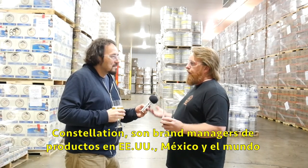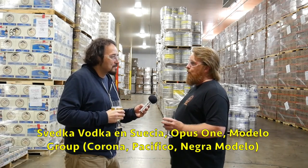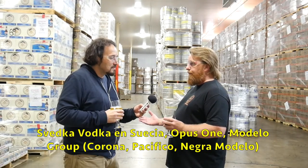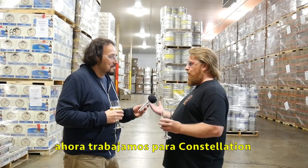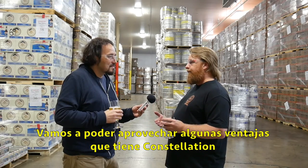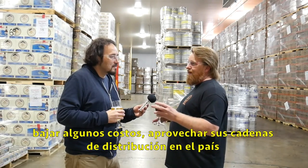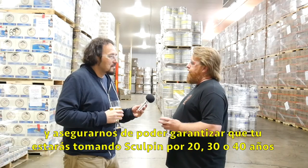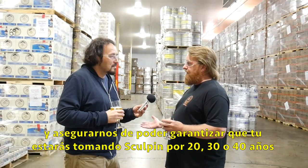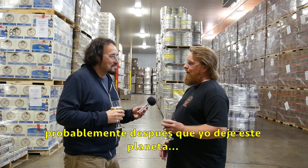We had every intention of going and doing the IPO, getting it ready. And then we had a company come in — Constellation. They're brand managers for amazing products in the United States, Mexico and around the world: Svedka, Opus, Mondavi. They do the Modelo Group with Corona, Pacifico, Negro Modelo. So they came in and purchased Ballast Point 100%. We'll be able to take advantage of what Constellation can bring — lowering costs, tapping into their distribution chain around the country — and just making sure you'll be drinking Sculpin 20, 30, 40 years from now.